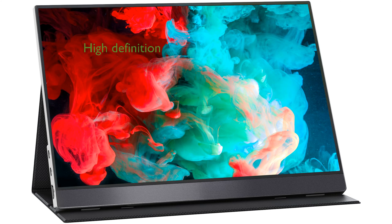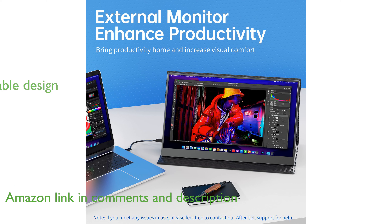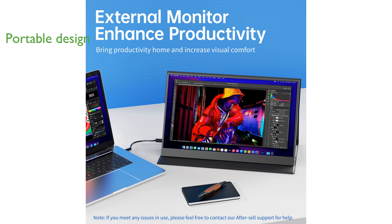The Vision Owl 15.6-inch portable monitor offers a full high-definition experience, making it ideal for both work and entertainment on the go. Thanks to its lightweight and slim design, this monitor is easy to carry around, perfect for travel or business trips.